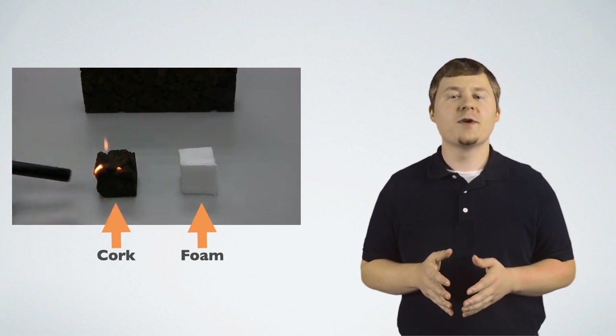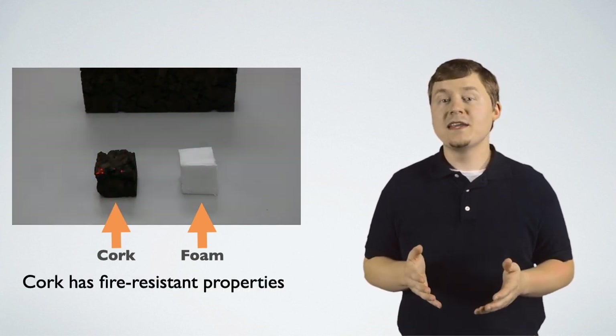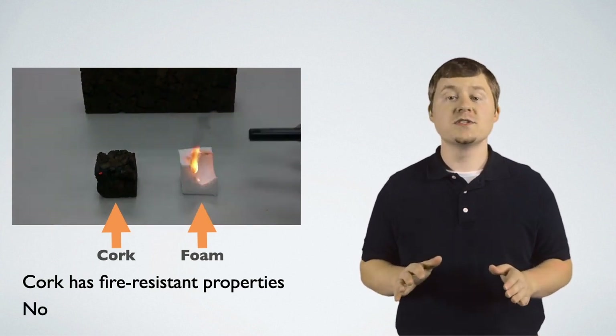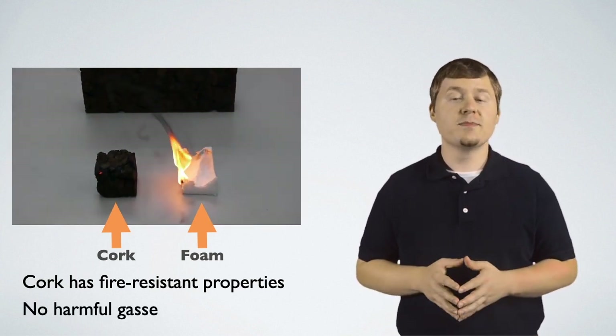Cork has fire resistant properties. These properties help in case of a fire, as cork is slower to catch flame and no harmful gases are produced in the event it does during the burning process.